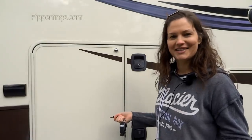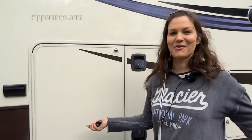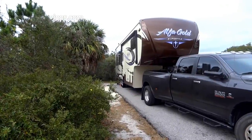So even in the RV, I would absolutely lock my door once I got inside. Imagine driving down the road in a class A, stopped at a stoplight, and somebody walks into your RV — that'd be pretty freaky. Never underestimate the importance of the final walkthrough.